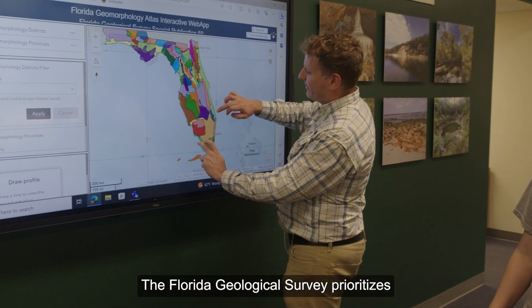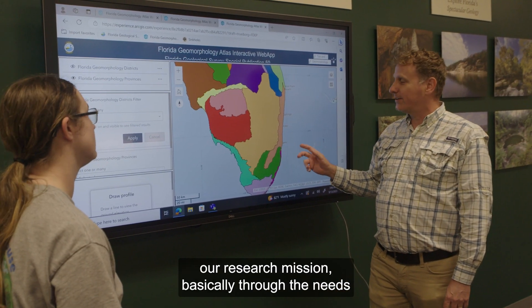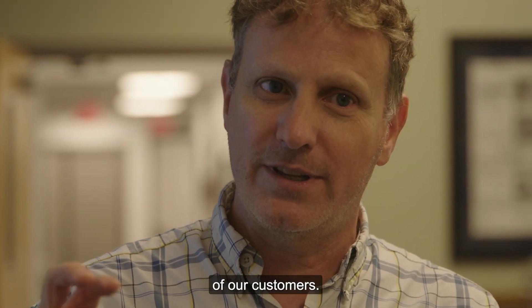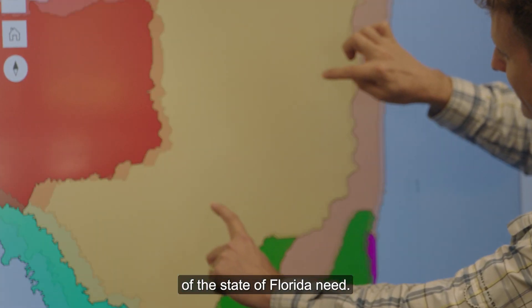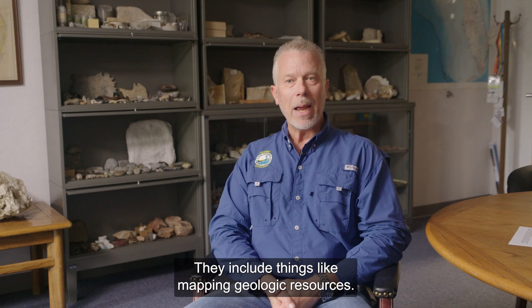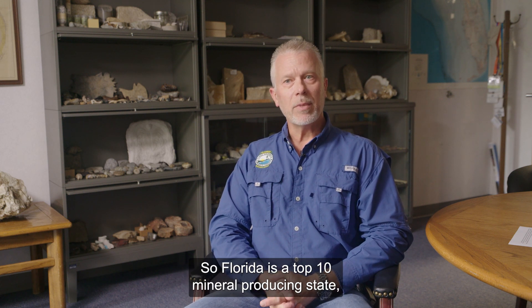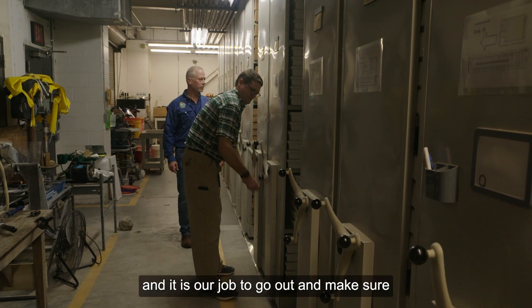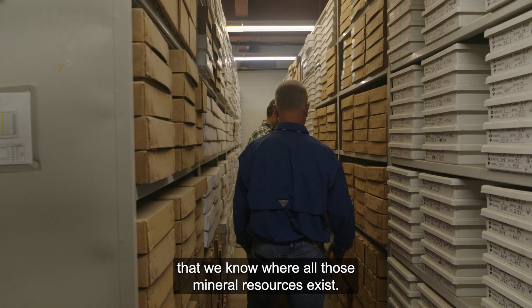The Florida Geological Survey prioritizes our research mission basically through the needs of our customers — the things that the citizens of the state of Florida need. They include things like mapping geologic resources. Florida is a top 10 mineral producing state and it is our job to go out and make sure that we know where all those mineral resources exist.